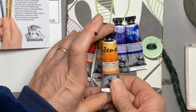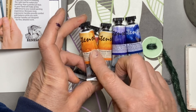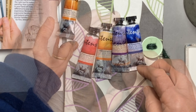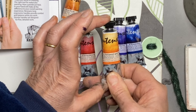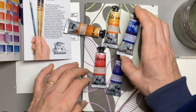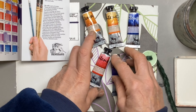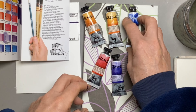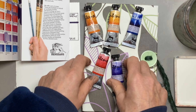I had to choose a burnt sienna because if there was only one colour I was allowed to have it would probably be burnt sienna. This one just sounded yummy — transparent gold ochre. I wondered if it was going to be quite similar to a quinacridone gold colour. I adore Prussian blue and I was thinking about the northern lights and painting those, so that would be great for a night sky.